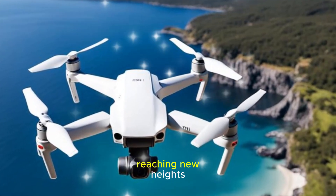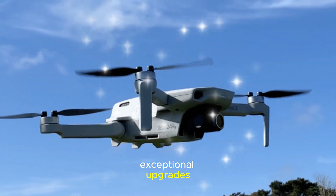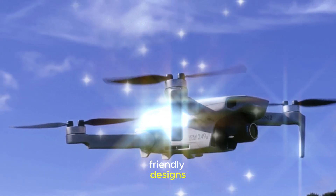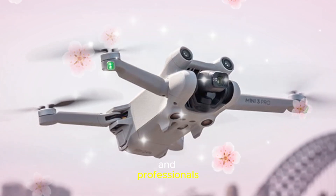With pre-launch speculation reaching new heights, DJI's strategy of delivering exceptional upgrades while maintaining user-friendly designs ensures that the Mini 5 Pro will appeal to both hobbyists and professionals.